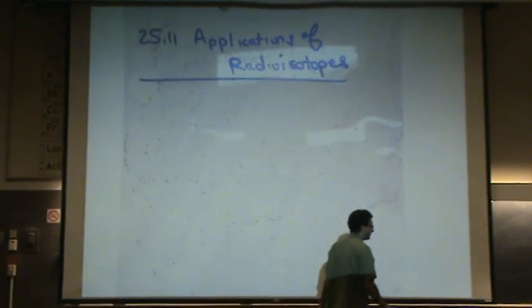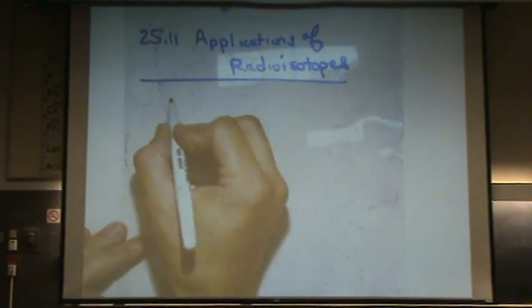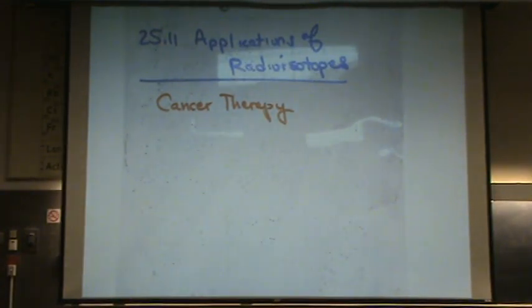So the positive stuff here. One: cancer therapy. You can use various types of radiation, depending on the cancer, and you're directing it right at the cancer, so you're trying to be specific, though it harms the rest of the body. Often we use gamma rays — highly penetrating. But typically that will kill the cancer cells, the malignant cells, faster than normal cells.